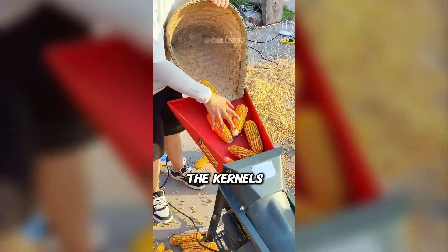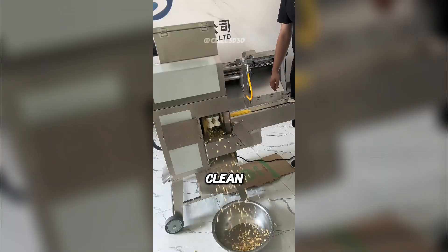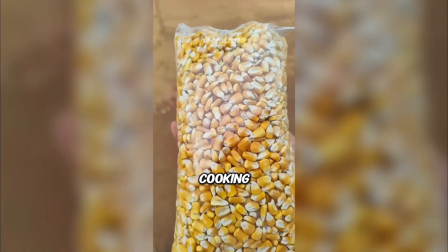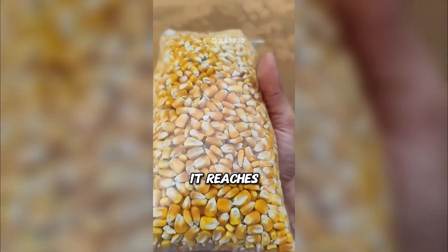Then powerful machines cut the kernels off each cob with precision. At the end, you get perfectly clean cobs and a stream of golden kernels. Each grain is ready for cooking, snacks, or anything else. That's the journey of corn before it reaches your plate.